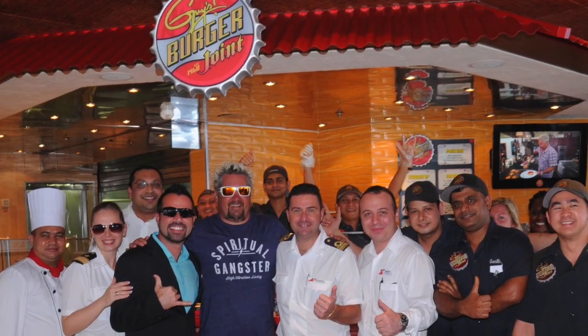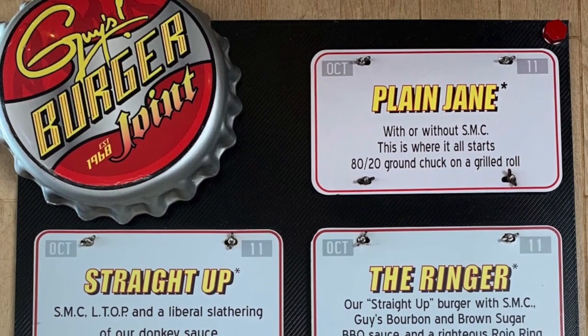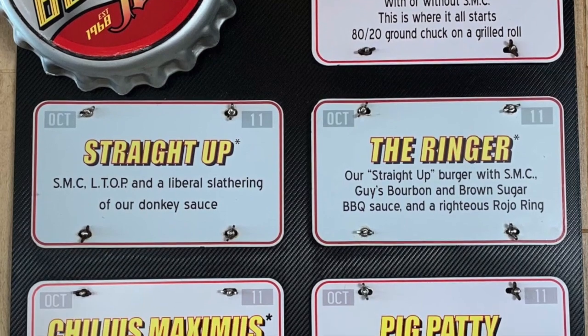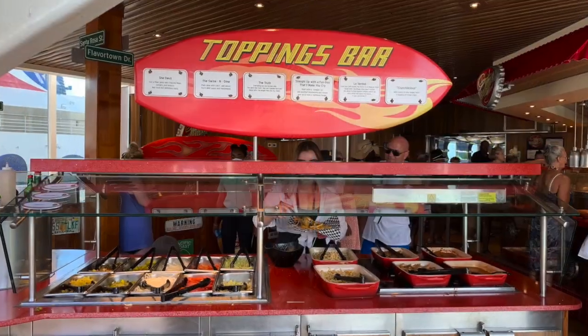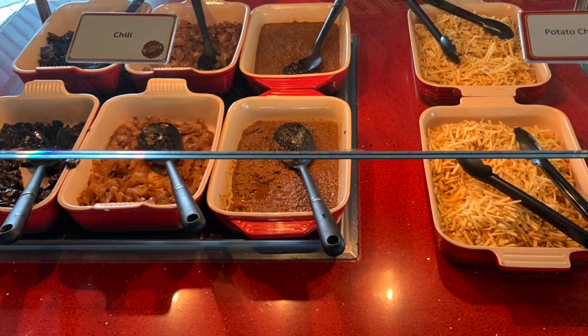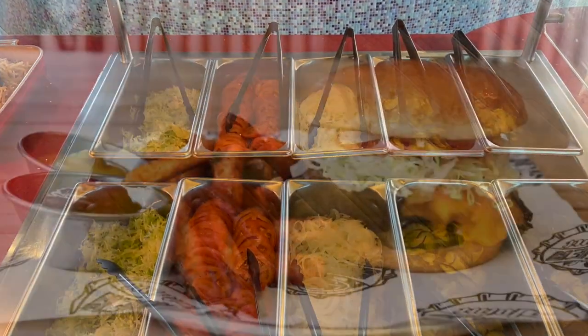On nearly every Carnival ship you'll find Guy's Burger Joint, a Carnival classic where they serve up burgers designed by famed TV chef Guy Fieri. My favorite is the Ringer — a delicious cheeseburger with an onion ring and barbecue sauce. They also have the Pig Patty, a burger with a bacon patty on top. You can customize any burger at the toppings bar with crunchy potato sticks, chili, sautéed mushrooms, onions, extra lettuce and tomato.